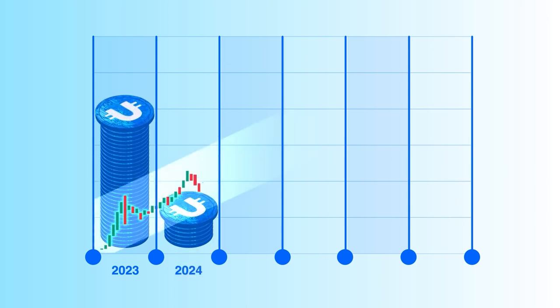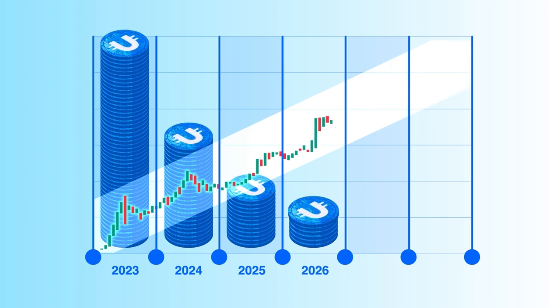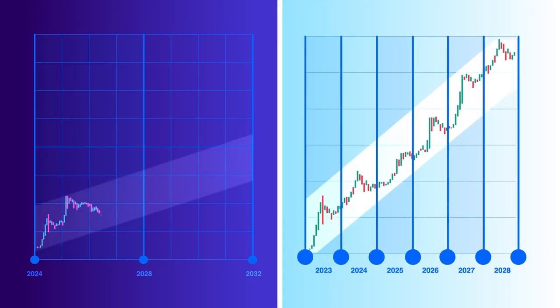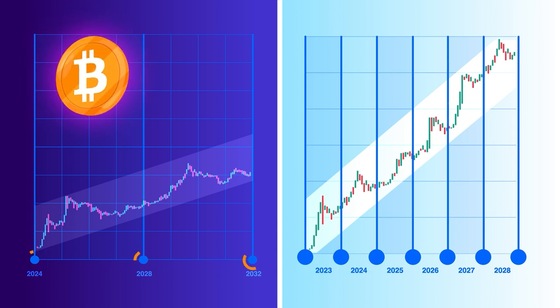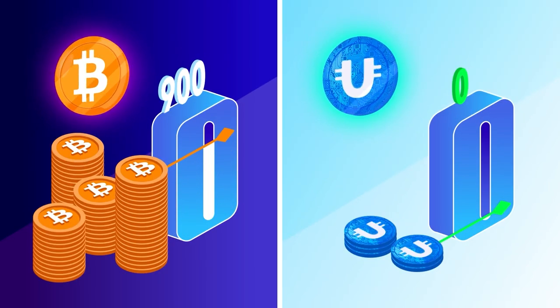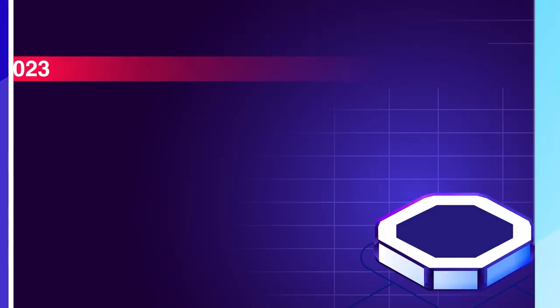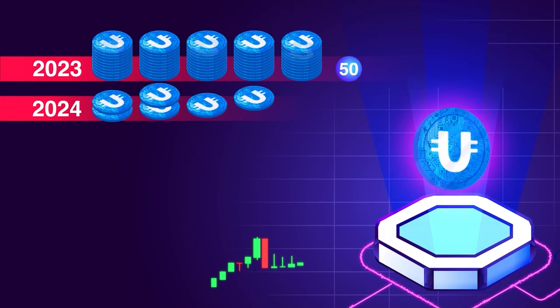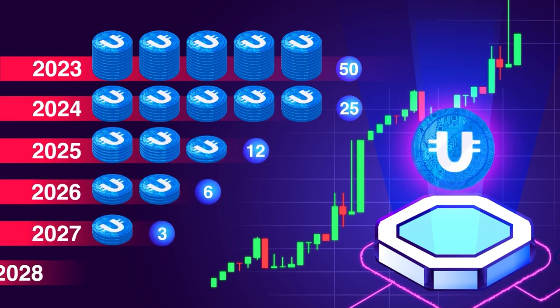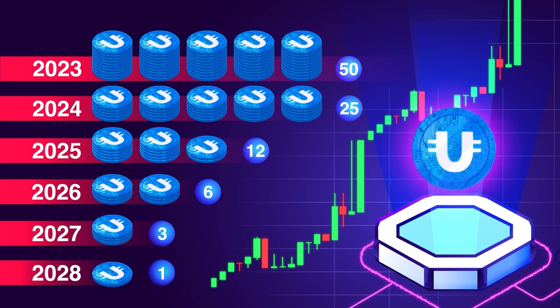The key tool Ultima employs is called halving. The primary objective of halving is to combat cryptocurrency inflation by curtailing the creation of new tokens, thereby stimulating price appreciation and heightened demand. Ultima's halving protocol stands as one of the strictest, occurring annually, compared to Bitcoin's roughly four-year halving intervals. Currently, around 900 bitcoins enter the market daily, compared to Ultima's daily 50. This daily allocation diminishes by half every year, with projections indicating that by 2028, the token supply will autonomously decrease from 50 tokens to a single token per day.